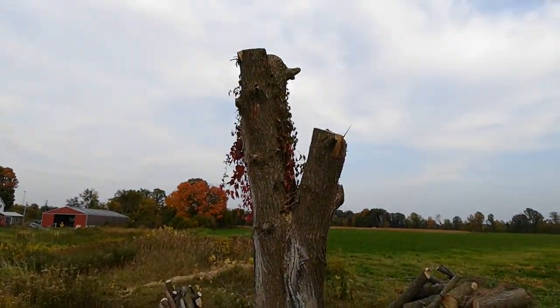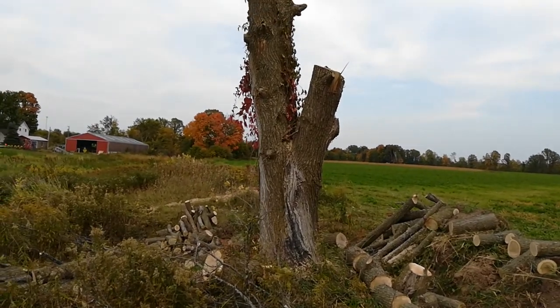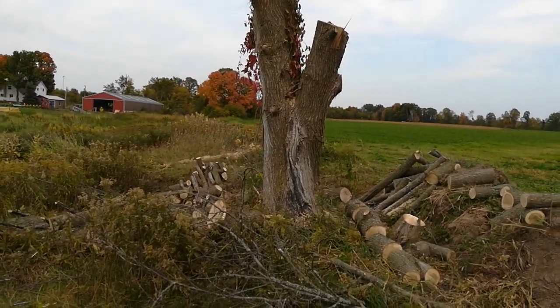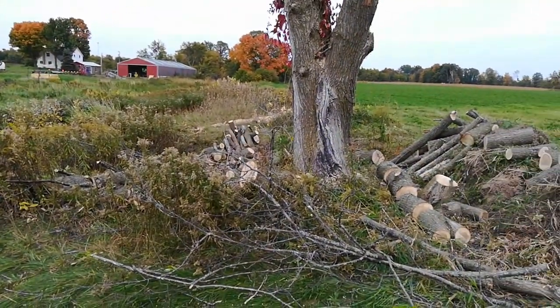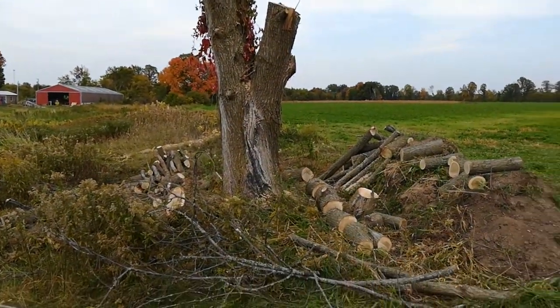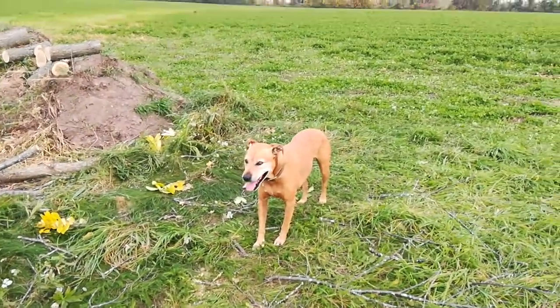I'm glad I got this tree down. My dad wants to keep it up as bird habitat — I don't know if that's true or not — but it can always come down later if we need to. Much easier. So it was half rotten, and I'm glad I took it down now safely. That's all for now.